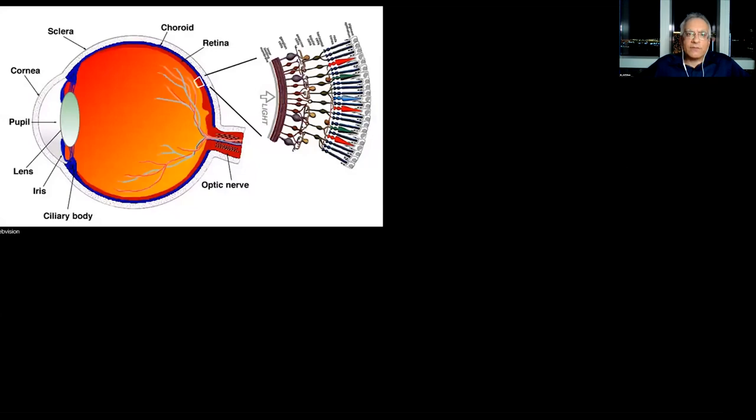We know that light focuses through the anterior segment of the eye onto the back of the eye — the retina, the neurosensory retina — and it's in the photoreceptors where light is transformed into electricity to start the process of vision. There are about 10 layers of the retina, and really all of those layers, other than the photoreceptor layer, are supporting the photoreceptor layer. The retina can be simplified as a three-neuron circuit: photoreceptor, bipolar cell, and ganglion cell.